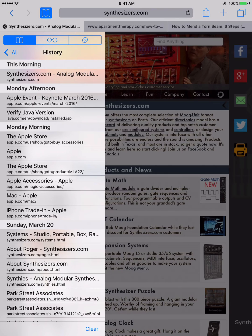Remember that if you have multiple devices and use iCloud, your browsing history for all of your devices is visible on all of your other devices. So if you want to keep that gift a secret, remember to use private browsing.